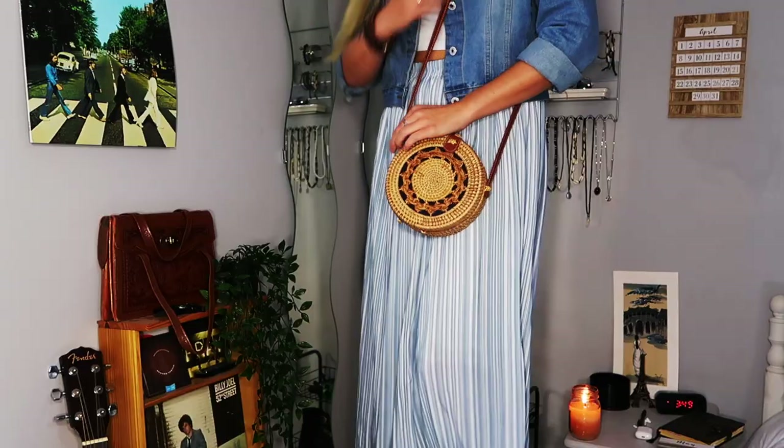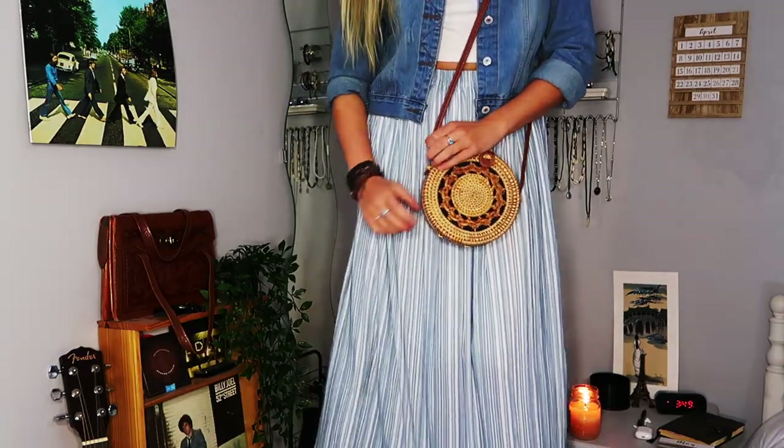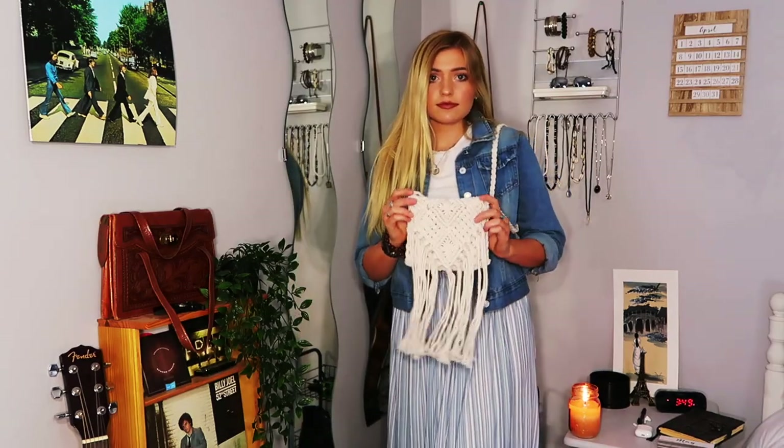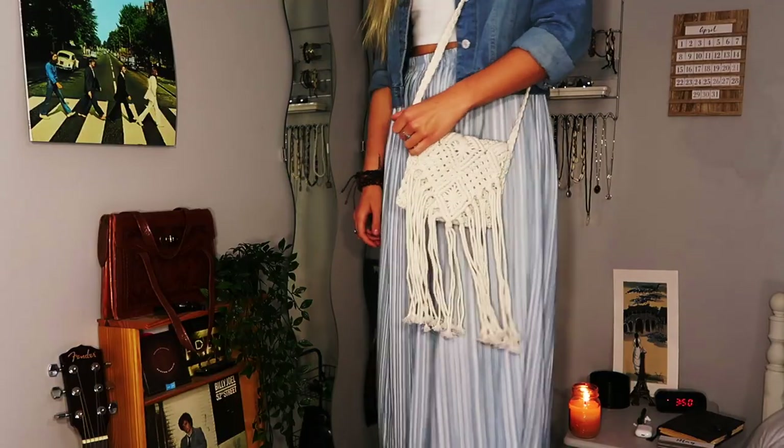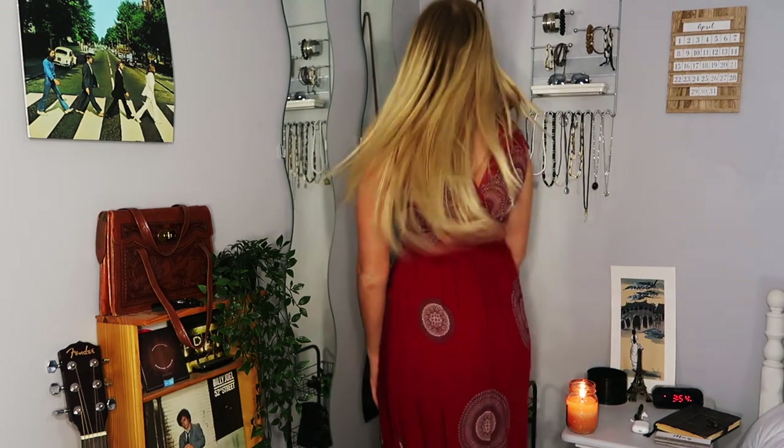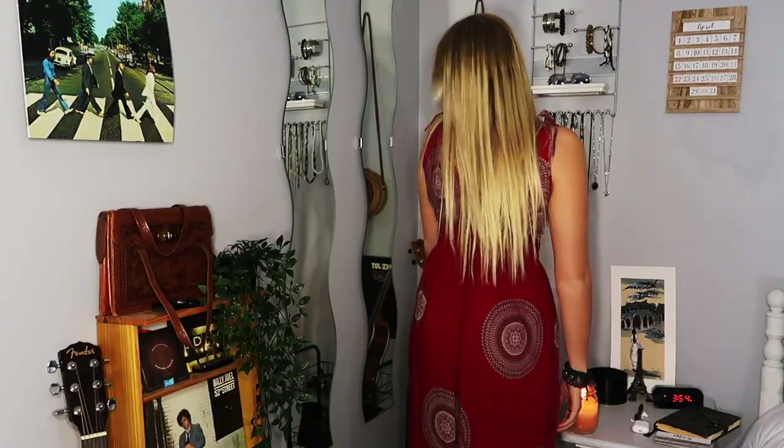I got this little bag at a market in Vietnam. I also got this dress in Vietnam — I actually wore it to the lantern festival. Vietnam is a great place to get lots of clothes, so if you go on Semester at Sea and visit Vietnam, be prepared because you're going to buy a lot — they're really cheap and cute.